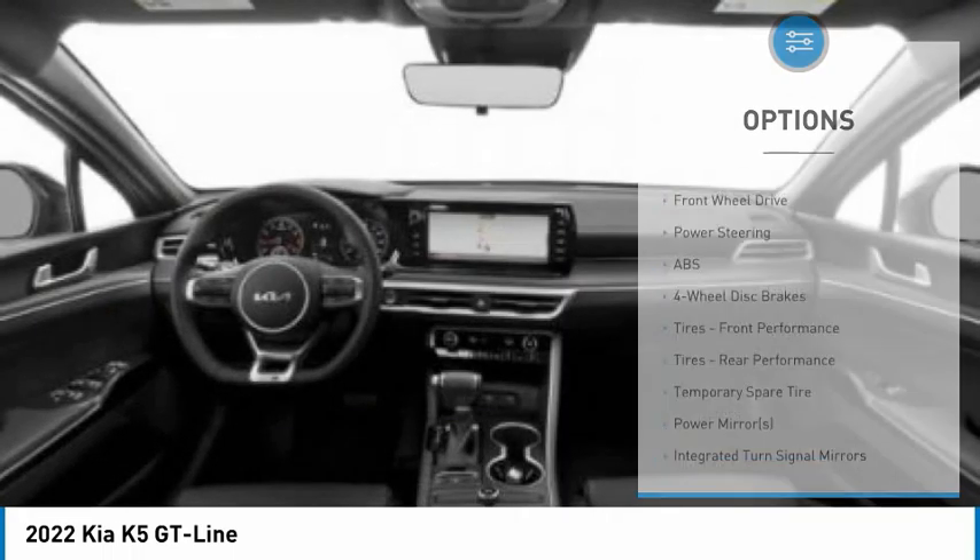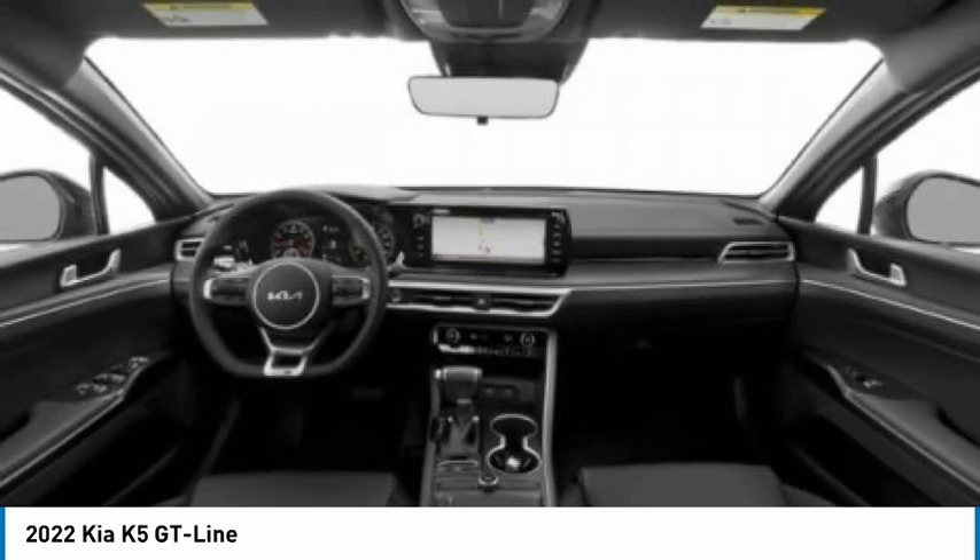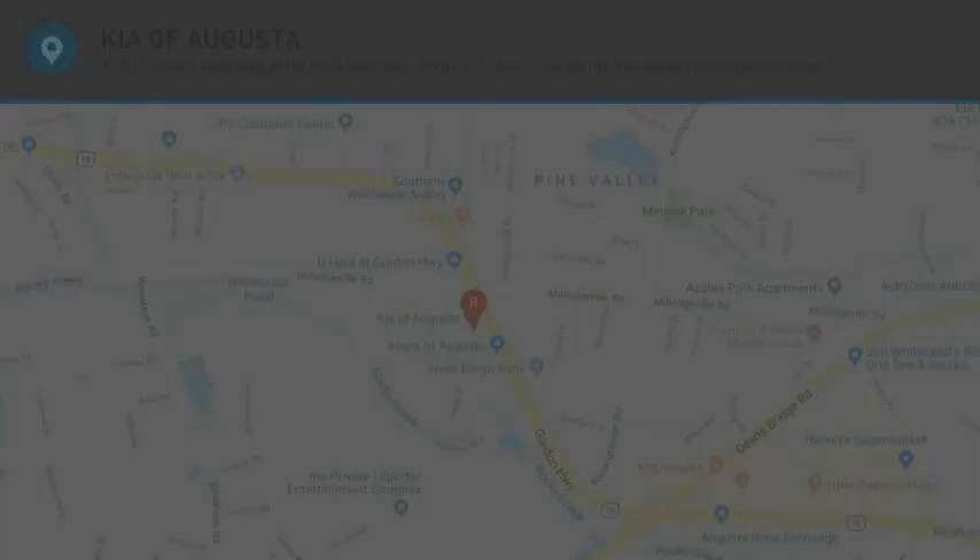Brake assist, traction control, stability control, daytime running lights. Wouldn't you look great in this vehicle? Stop in today and see for yourself.